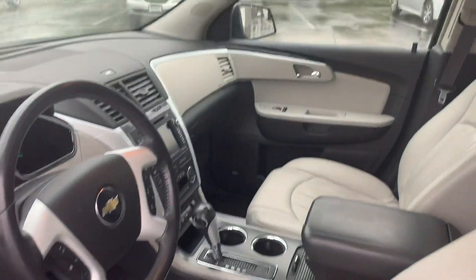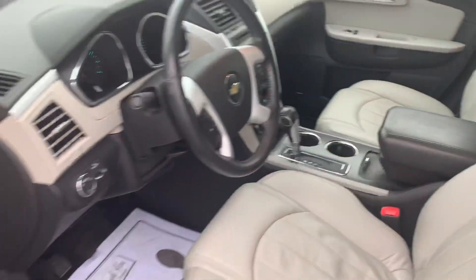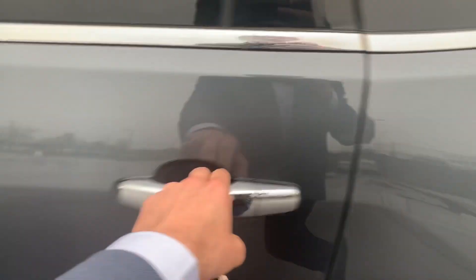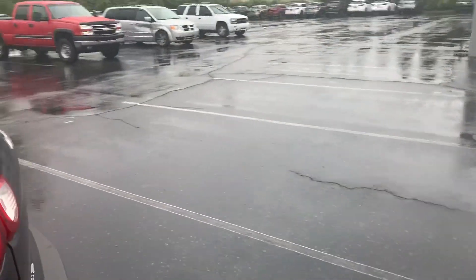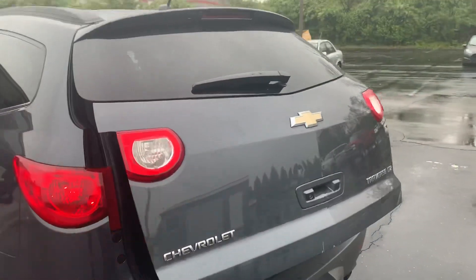The front of the car is in really nice shape. Back seats are captain's chairs, really nice, third row of course, and there is an automatic back trunk.